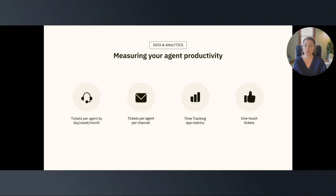And finally, we have one-touch tickets, which are tickets that are solved in one interaction. While this can be a total slam dunk, these tickets also have the potential to be turned into a self-service opportunity, which is why it's important to track this. You can potentially take these tickets off of your agent's plate so they can spend more time focusing on high-intensity tickets instead.